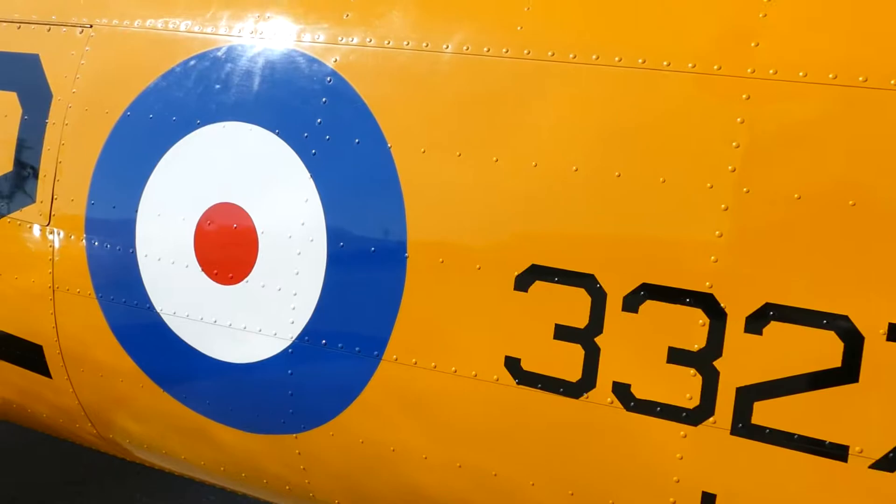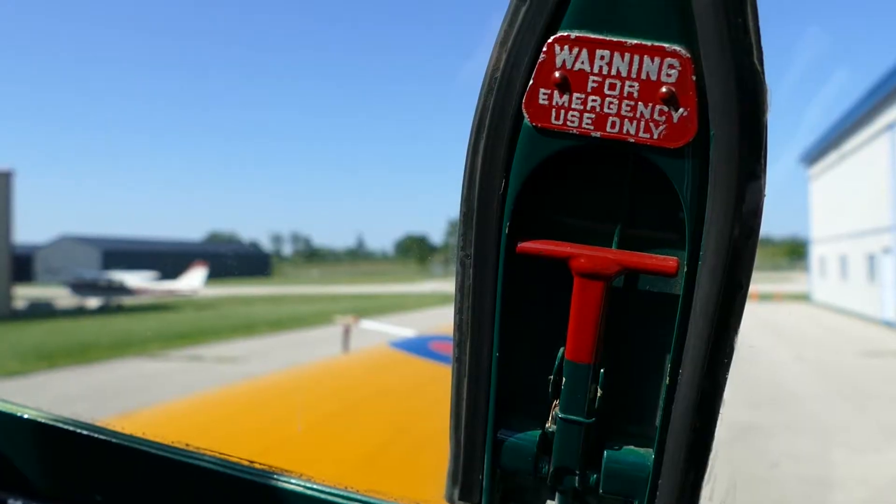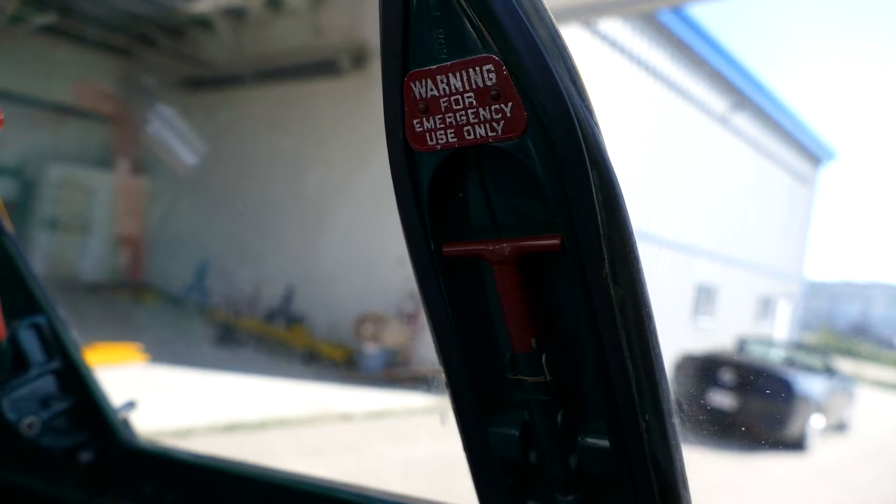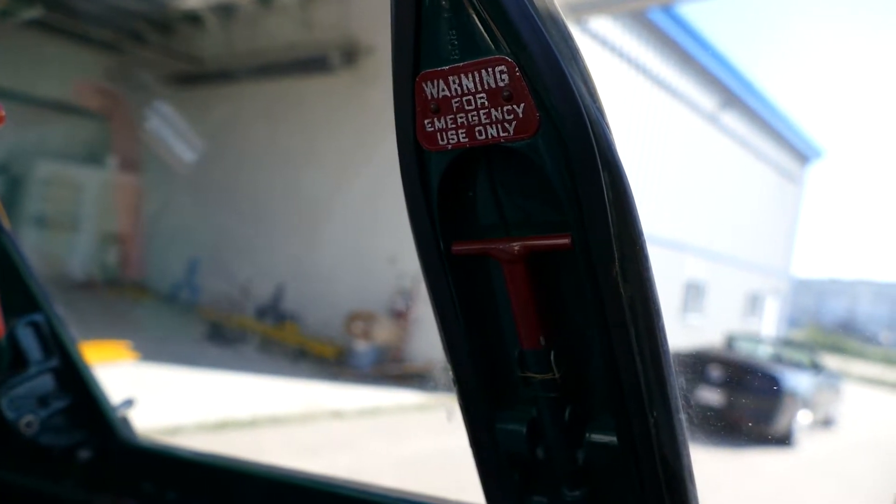The Harvard Mark II rear cockpit canopy has emergency release handles on either side of the canopy. The handles are T-shaped, red in colour, and when pulled will release the glass panels from the canopy. These are only to be used in an emergency.